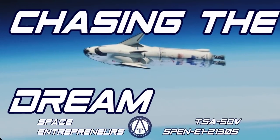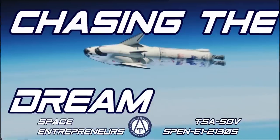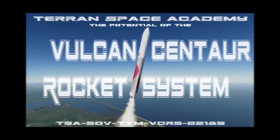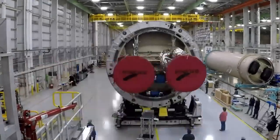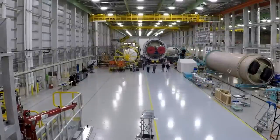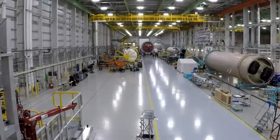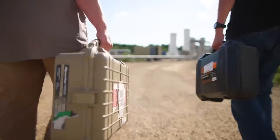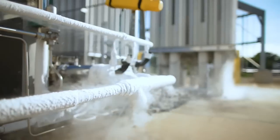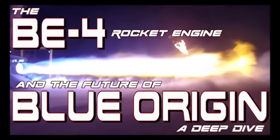Dream Chaser is supposed to launch on a Vulcan rocket — we covered the Vulcan rocket system in a previous video. Vulcan will fly with two Blue Origin BE-4 engines. Flight-ready versions of these engines have been delivered, and I think it is very likely the first flight of this system will be a success, though I have doubts about reusability of the BE-4, which we explain in another lesson.